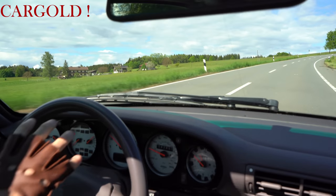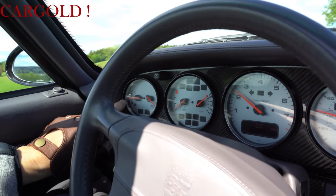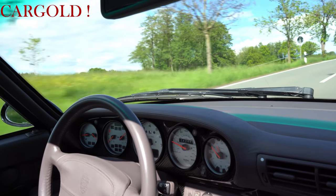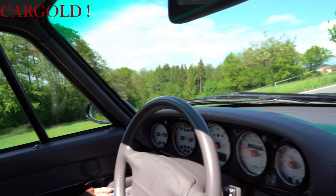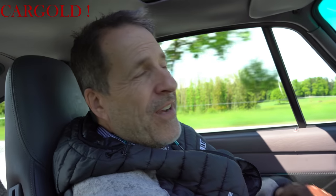Hier der Tachometer, da in der Mitte der Drehzahlmesser — weil das Auto hat ja wirklich richtig Wumms. Hier vorne Öldruck, Ölanzeige, Tank und Wassertemperatur — alles da. Das Auto hat eine sehr gute Vollausstattung. Von dem Auto sind nur in anderthalb Jahren 300 Stück gebaut worden. Ihr könnt 100% sicher sein: das ist der letzte luftgekühlte Boxer. Das Auto wird richtig wertvoll.